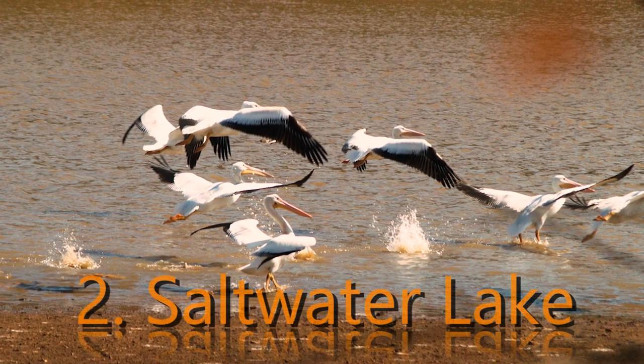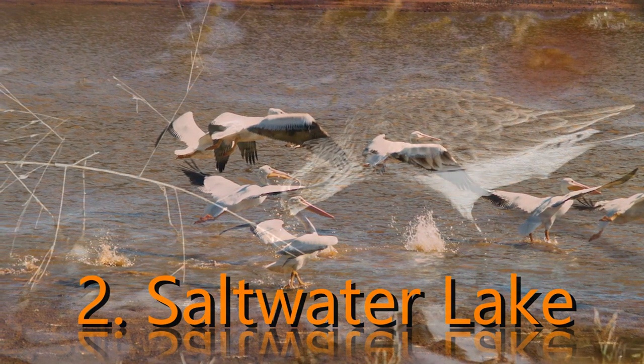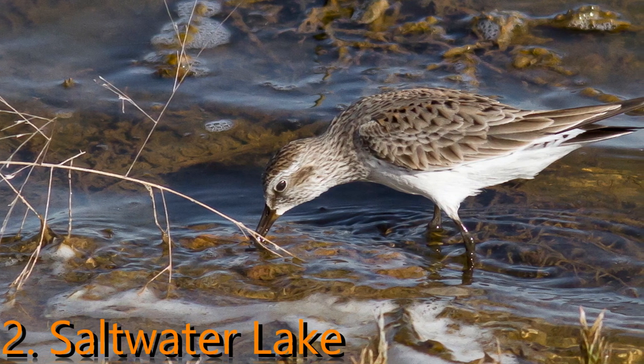Second, the Saltwater Lake: the saltwater lake within the park is known for its fishing and boating opportunities. Catfish, bass, and walleye are just a few of the species living within the lake.